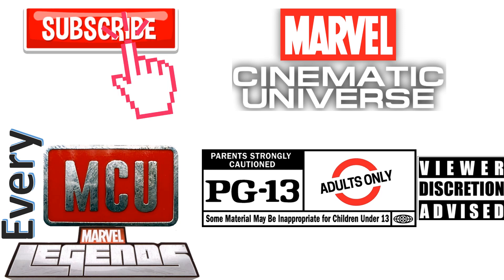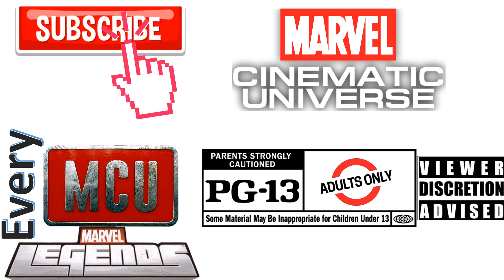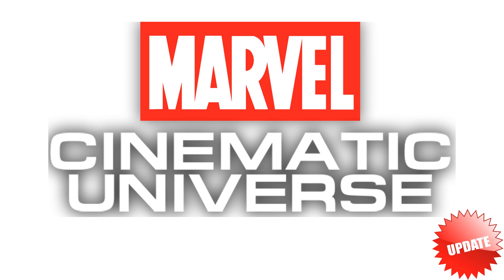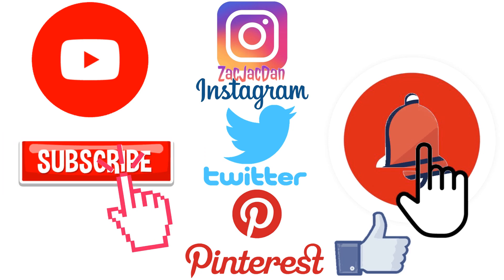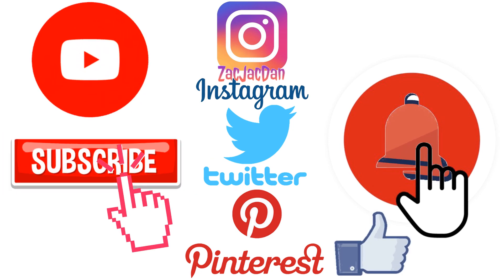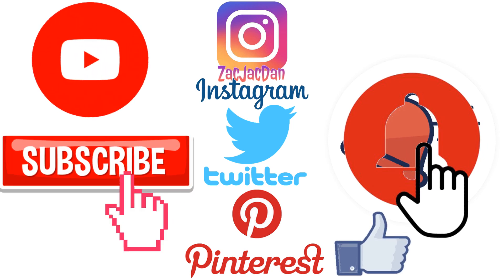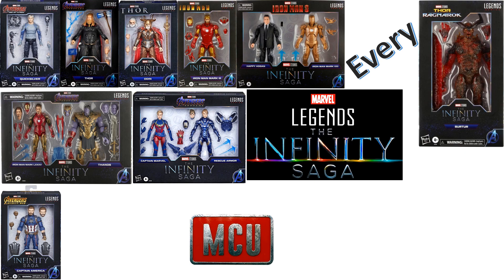Don't forget to smash that like button and subscribe to the channel. Remember guys, this is for adults. Check me out on Instagram, Twitter, and Pinterest to find all the photos from these videos. What's up, you guys? It's Jack Dan coming at you with another Marvel Legends video.